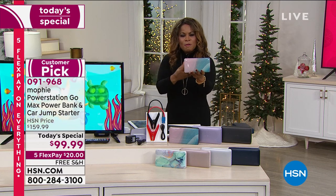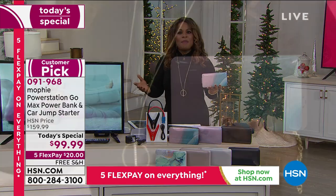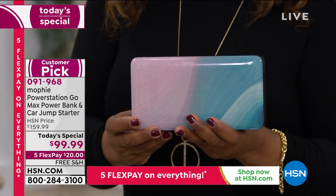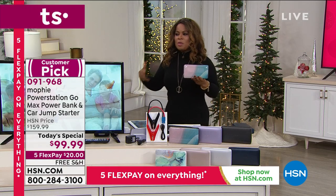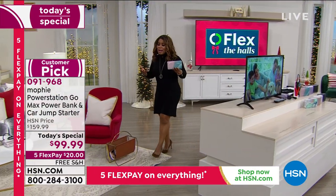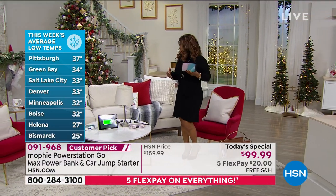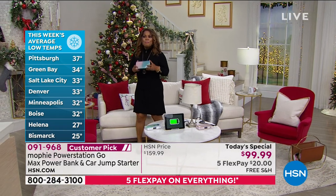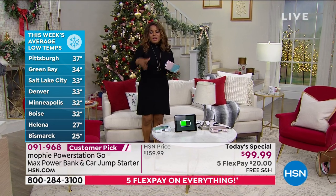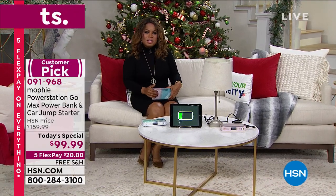No one else has this model — it's exclusive to HSN. You get $60 off; the price goes away tonight at midnight. HSN's holiday return policy gives you until the end of January. Everyone loses power from time to time, and with cold weather approaching — and heat in summertime can also affect a car battery — it's recommended for any emergency preparedness kit. What's best is when you're having fun, like by a fire pit powering your cell phone or even watching a movie outside.